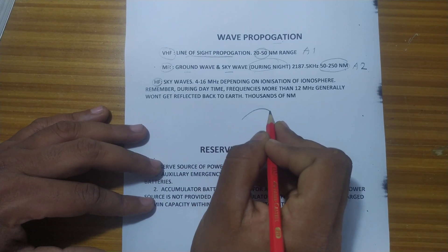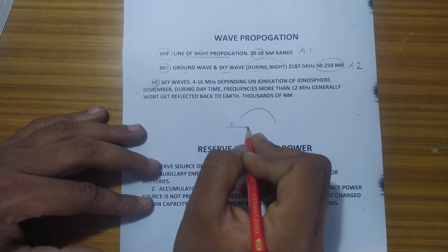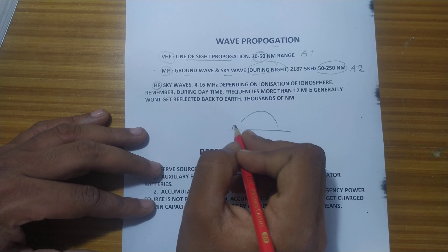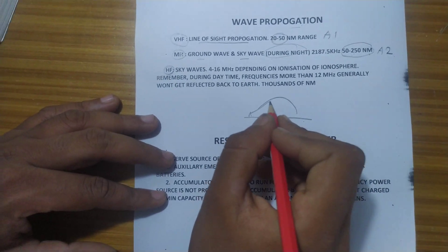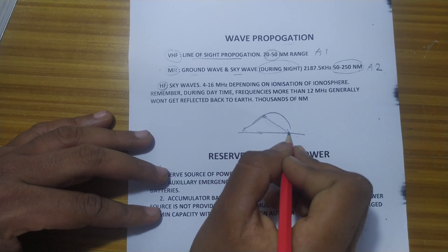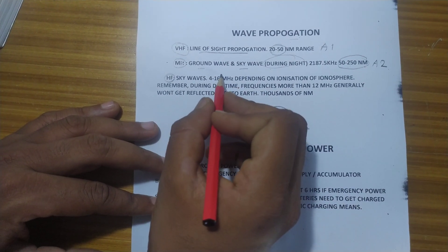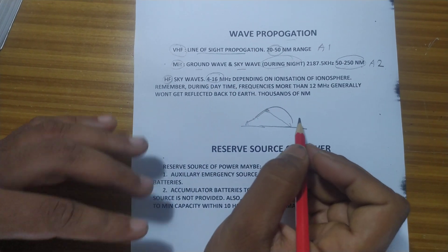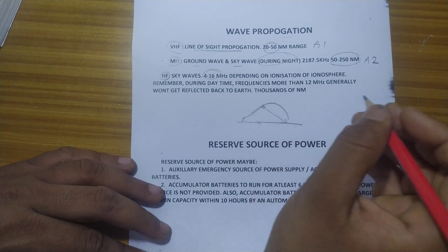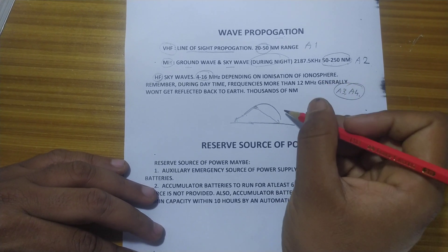Imagine this is your earth's ionosphere. A coast station or a station that transmits will propagate the signal into the sky, and at the ionosphere it is reflected back. This is sky wave propagation, and the frequencies are 4 to 16 MHz. The range is thousands of nautical miles, so A3 and A4 can be covered by HF.